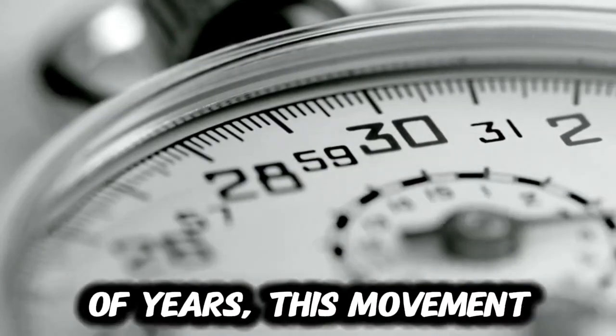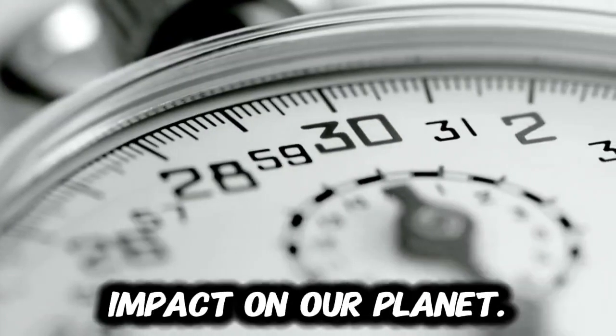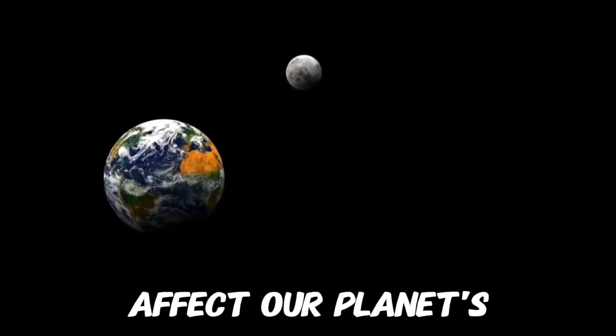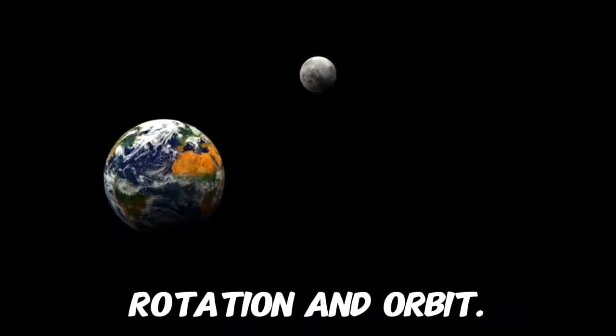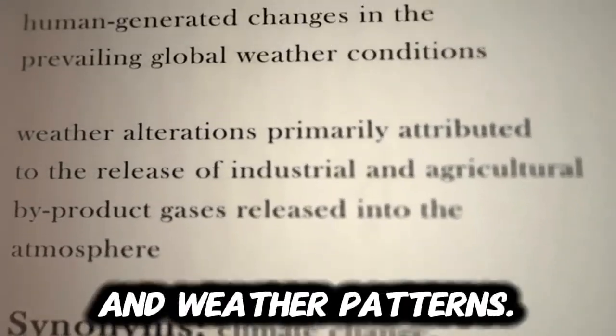This might not seem like a big deal, but over millions of years, this movement will have a significant impact on our planet. As the Moon moves away, its gravitational pull on Earth will decrease, which will affect our planet's rotation and orbit. It could even lead to changes in our climate and weather patterns.